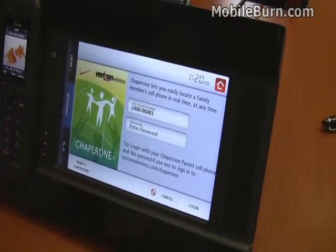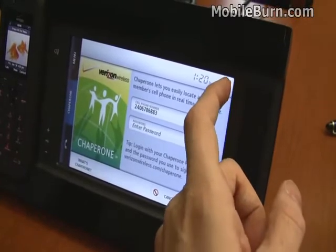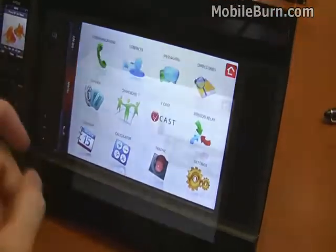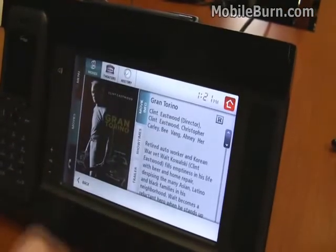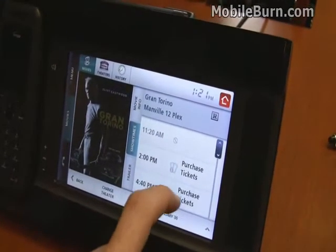There's support for Verizon's chaperone service. You can't configure the chaperone service from the device, but you can check up on the location of your loved ones from the hub. You can also look up movies, get showtimes, and even purchase tickets.